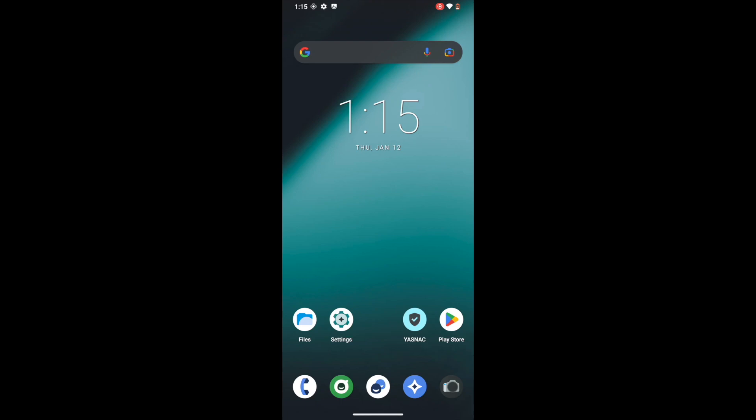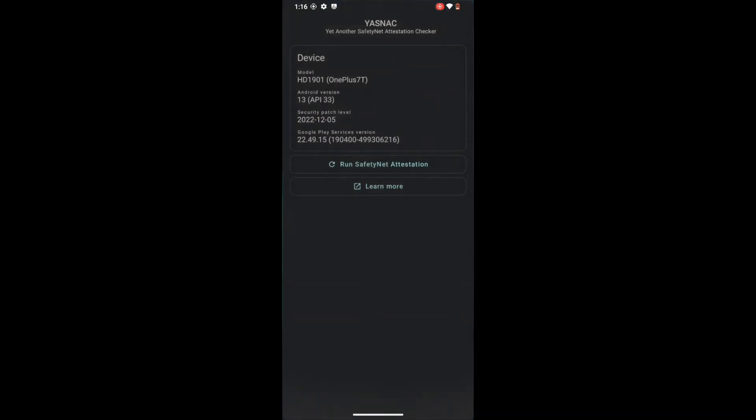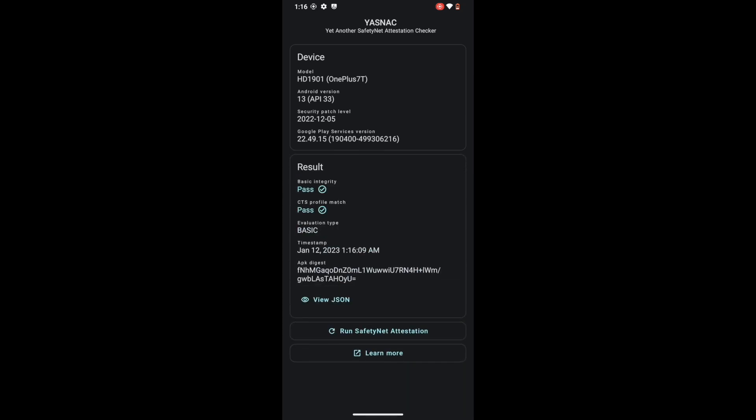We have just restarted our phone and completed all the steps. Now let's check out the results — launch the YASNAC app and tap on Run Safety Net Attestation. As you can see, we are now passing both Basic Integrity as well as CTS Profile Match. The process is now complete and you can run any banking and payment app of your choice.